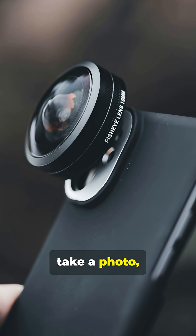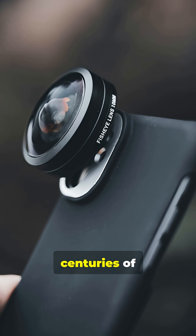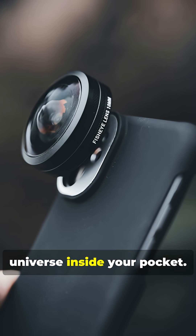The next time you take a photo, remember: you're holding billions of calculations, centuries of science, and a universe inside your pocket.